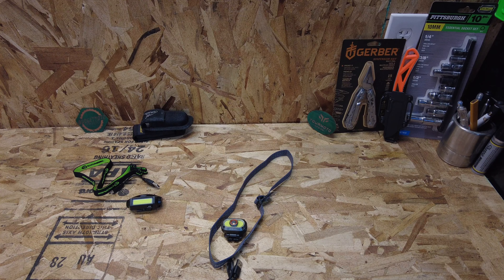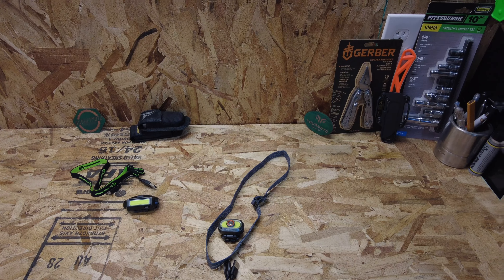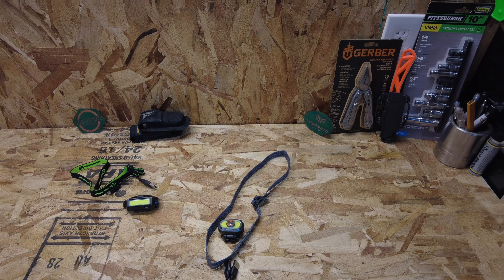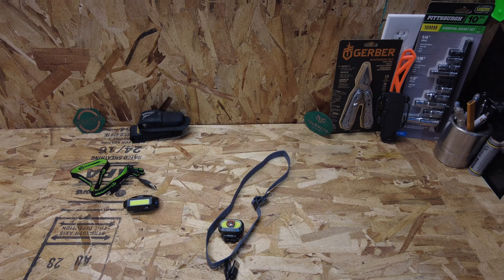We're going to get both of these charged all the way and then run them through a performance test — runtime on both and then a brightness test. I have a feeling the Nebo will have a brightness advantage, but the Bandit may still be the better choice because of its claimed runtime. The runtime test will be run off camera and I'll report the results.